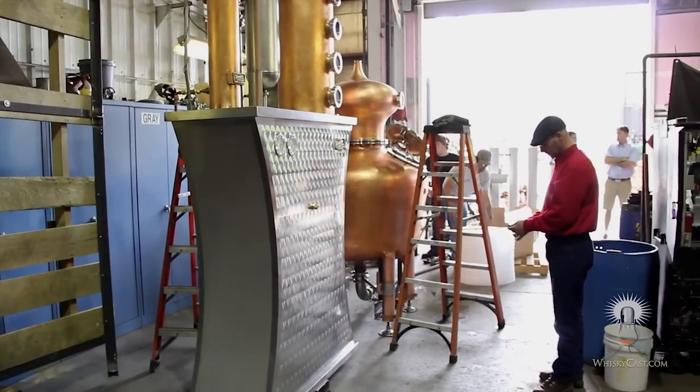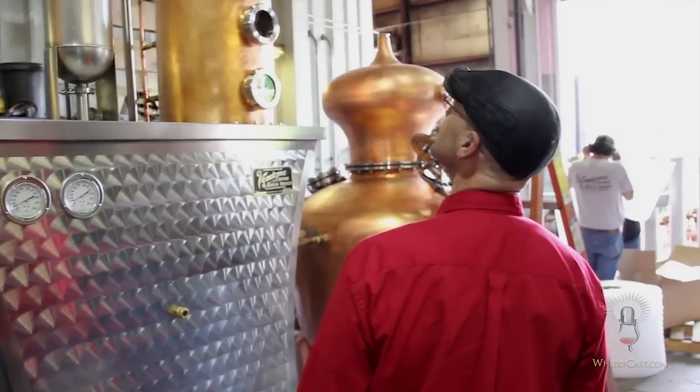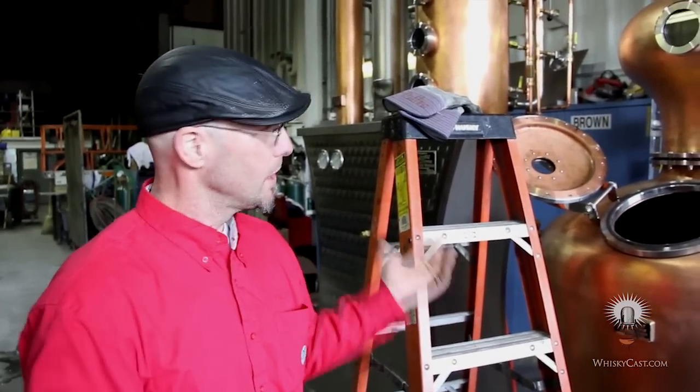Newman's been making vodka on a small 25-gallon still, but this new still will give him the flexibility to be more creative. We're going to be making whiskey, bourbon, rye, and 100% malted whiskey. We've got a gin basket, we'll be making gin. We just came out with our vodka in December of 2011, so we are brand new.